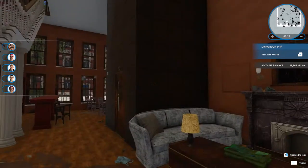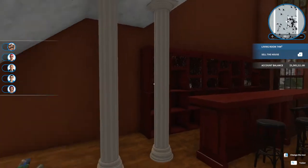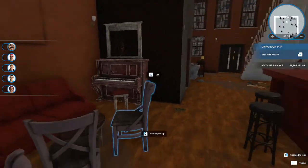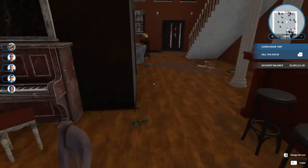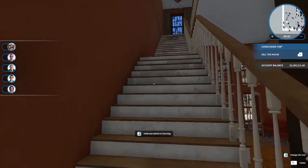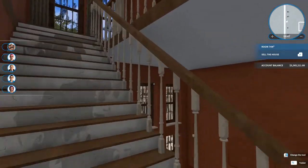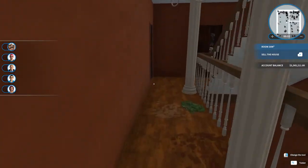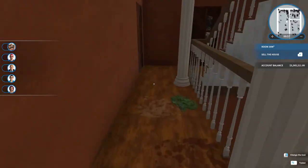Hey there fellow flippers, Marana here. Today I'm going to remodel the townhouse hostel. This is a three-story property that was previously a bar from the looks of it. I'm gonna check it out and see what I might be able to turn this into — the typical dirt and stuff.